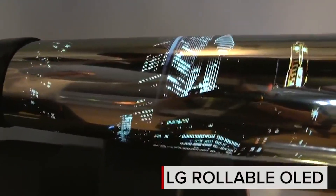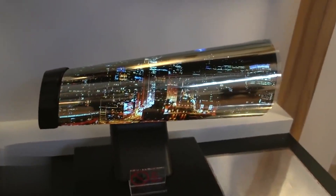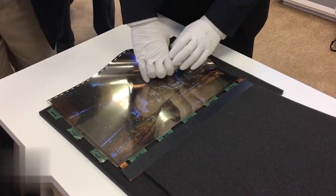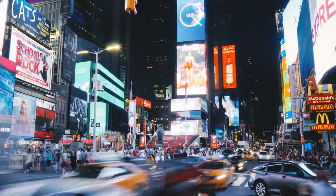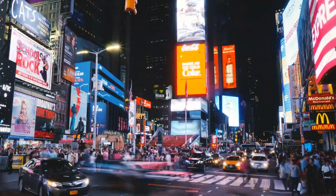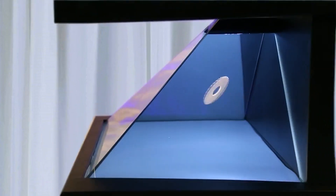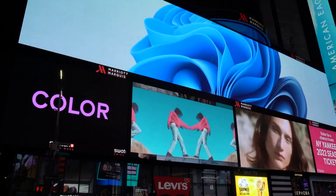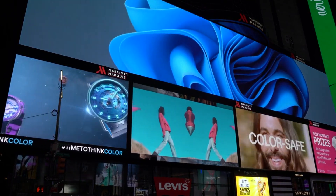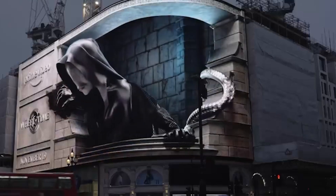Another exciting technology that is transforming the advertising landscape is OLED sheets and hologram boxes. These portable and flexible displays offer a new dimension of visual storytelling. OLED sheets provide vivid and dynamic imagery, while hologram boxes create the illusion of three-dimensional objects floating in mid-air. We will explore how these technologies are being utilized to captivate audiences and enhance brand experiences. Through real-world examples, we will highlight the creative possibilities and the impact these displays have on attracting and engaging consumers.